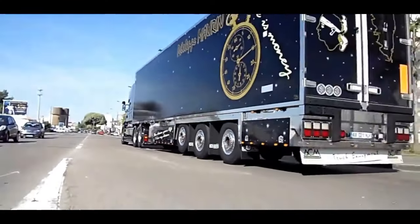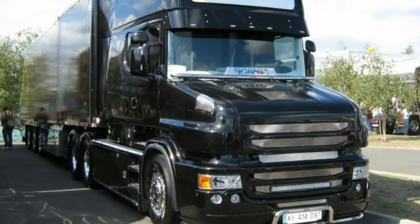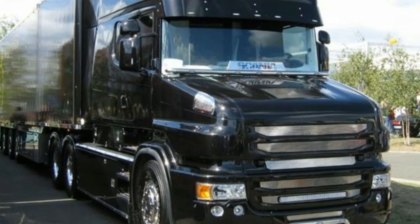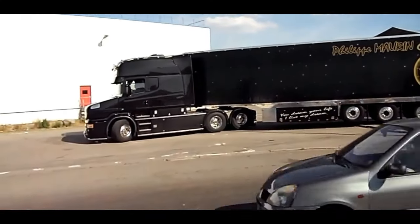The Longline variant of the T-Cab features an extended cabin, providing additional space and comfort for drivers during those extended journeys. The interior is thoughtfully designed with a focus on ergonomics and functionality. Premium materials and finishes enhance the cabin's aesthetics, creating a comfortable and inviting atmosphere.